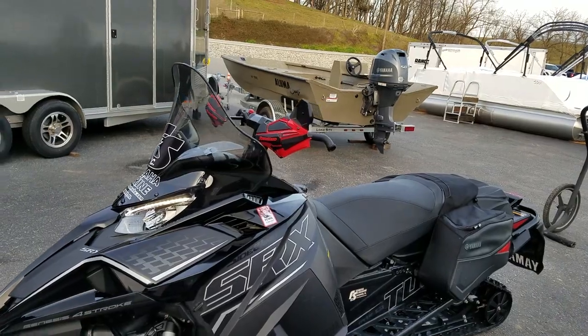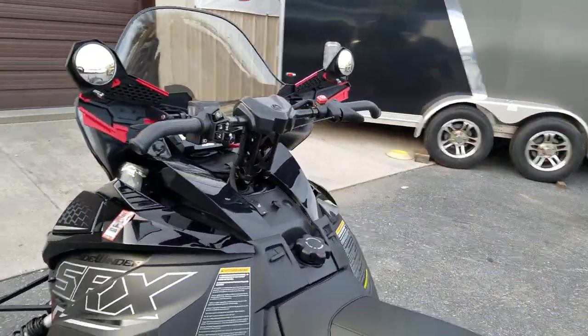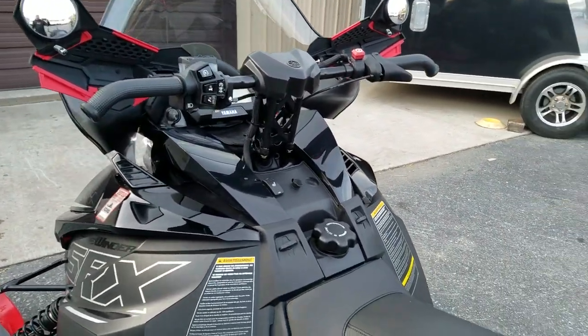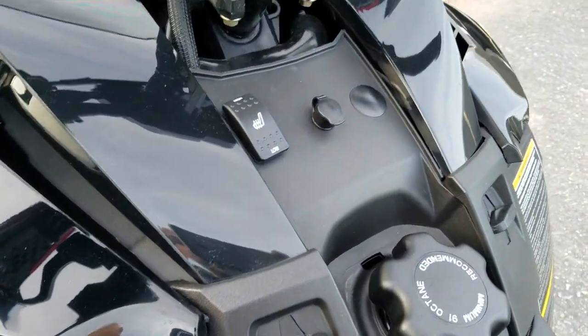Powermat handguards with mirrors. With the SRX it comes standard with a heated seat and shield cord.